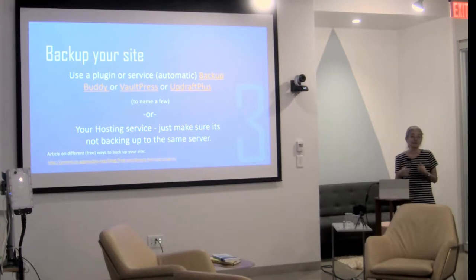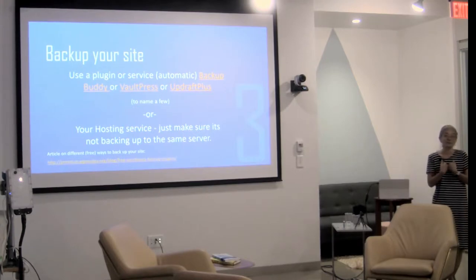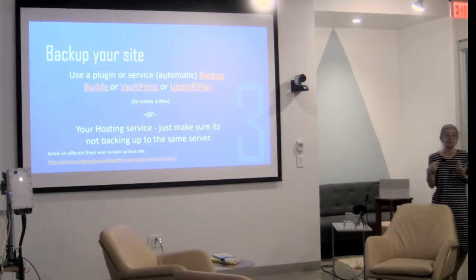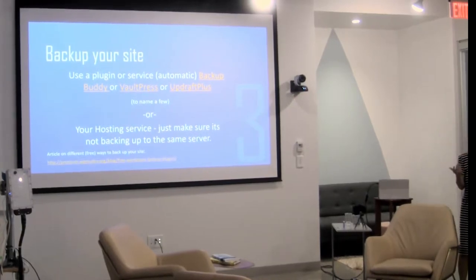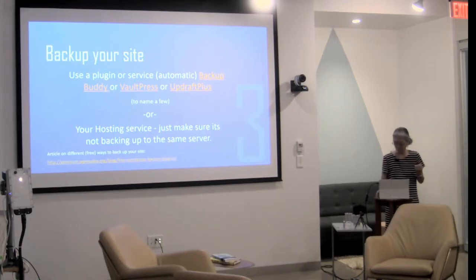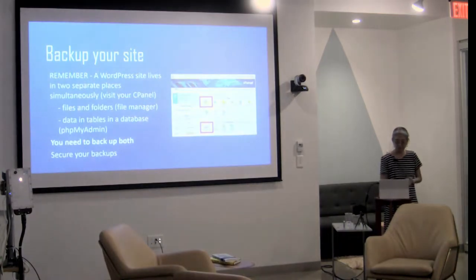As a result, I always take backups of our sites. I use Backup Buddy, and something called Snapshot, and you can download it to Dropbox or any offsite file storage. Files and folders and database — you need to back up both.